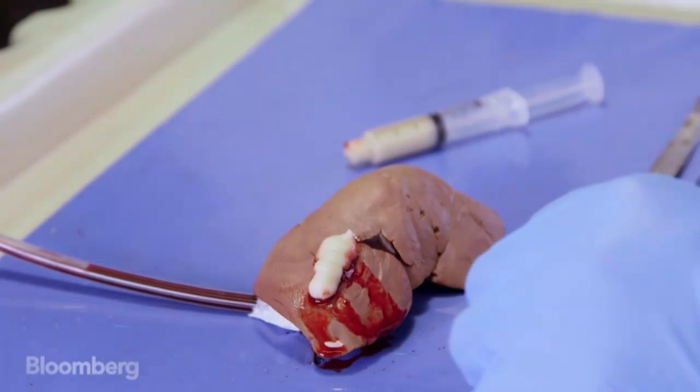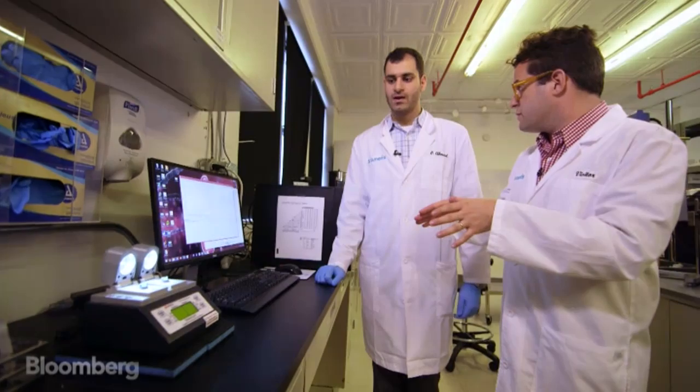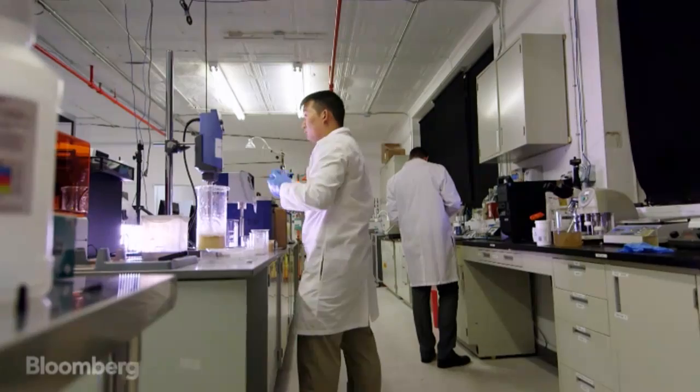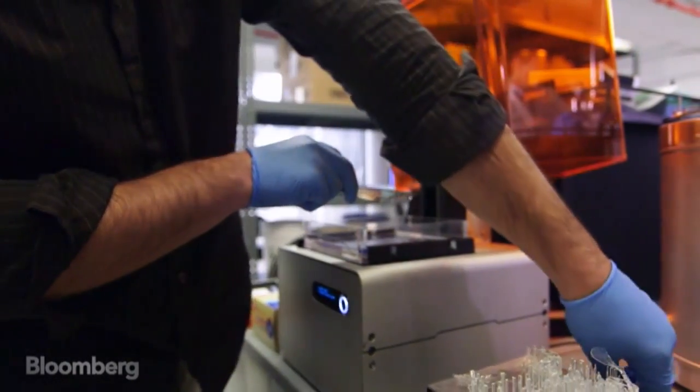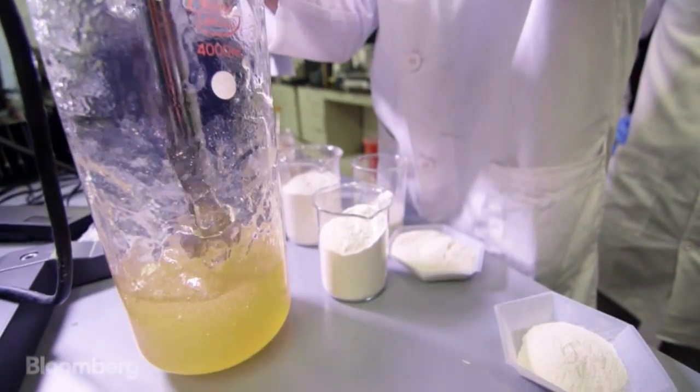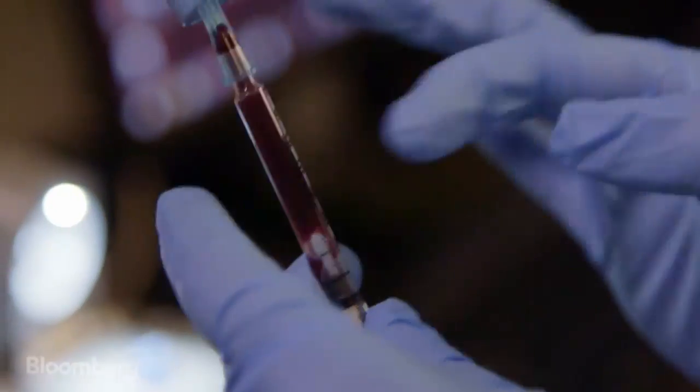This is a location in the lab where you're able to test the efficacy of what you are creating. The challenge now for the Cenaris team is to fine-tune Vetijel into a market-ready, FDA-approved product so it can actually start saving lives. At this station, they're measuring how quickly Vetijel clots blood.